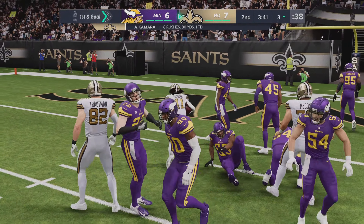A two-yard pickup brings up third. They stay on the ground — this time it's Kamara. And stopped a few yards shy of the goal line at the three. That's good for the Saints. We use the word relentless a lot with guys who are aggressive on the field.